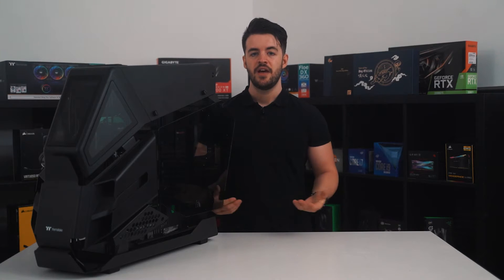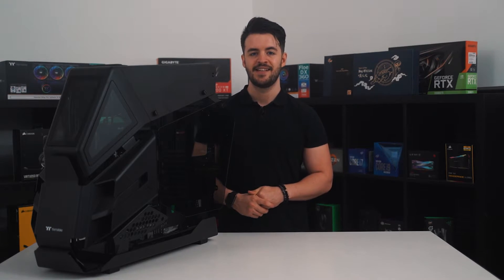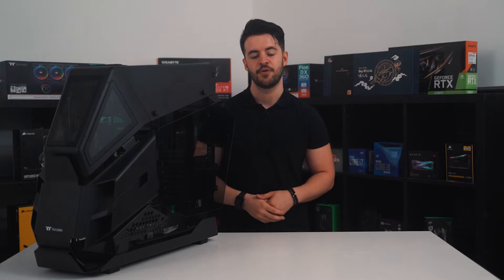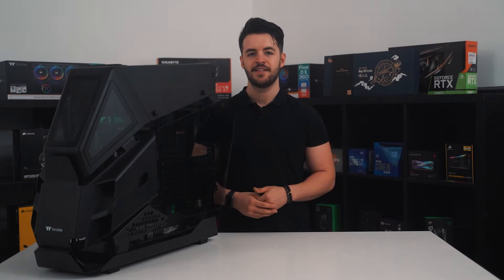The base of the case is clearly the least prioritized area of the HT600. It offers very little in terms of design features, only offering a dual reservoir/pump mounting tray that screws into the base via a single thumbscrew. There is no PSU shroud on this case, nor are there any fan mounting possibilities for the floor either.